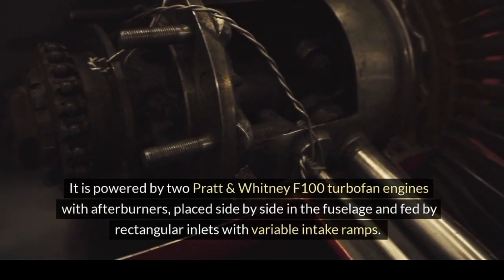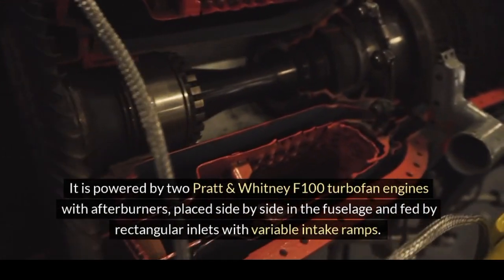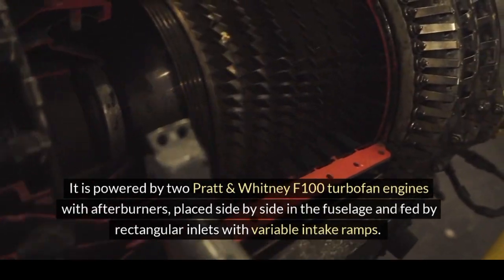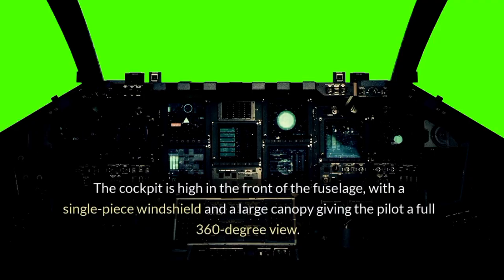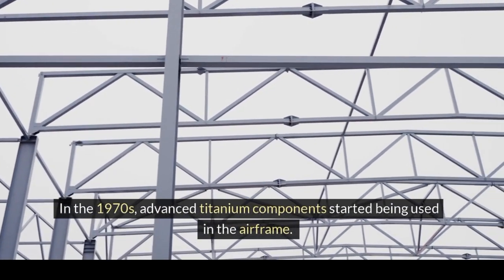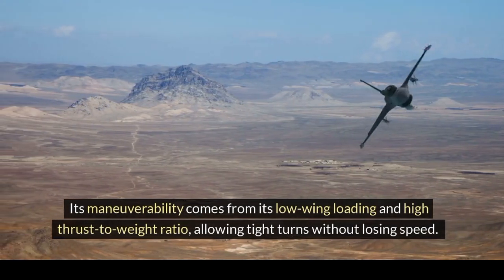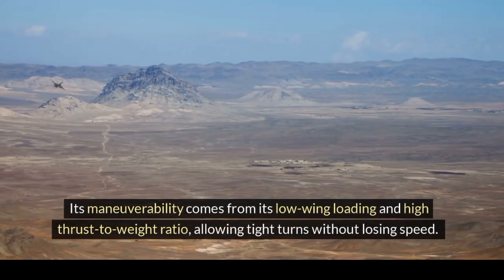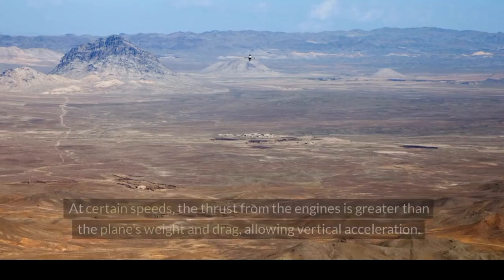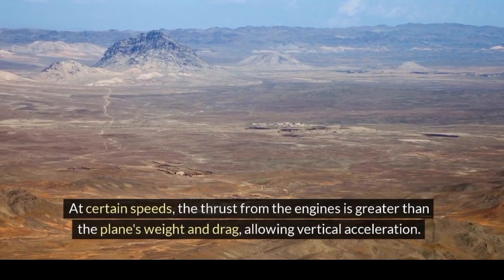The F-15 also has a spine-mounted air brake and retractable tricycle landing gear. It is powered by two Pratt & Whitney F-100 turbofan engines with afterburners, placed side by side in the fuselage and fed by rectangular inlets with variable intake ramps. The cockpit is high in the front of the fuselage, with a single-piece windshield and a large canopy giving the pilot a full 360-degree view. Its maneuverability comes from its low wing loading and high thrust-to-weight ratio, allowing tight turns without losing speed. It can climb to 30,000 feet in about 60 seconds, and at certain speeds the thrust from the engines exceeds the plane's weight and drag, allowing vertical acceleration.